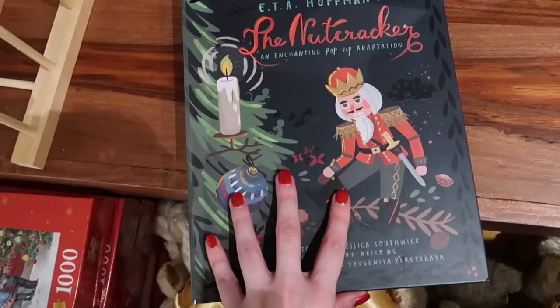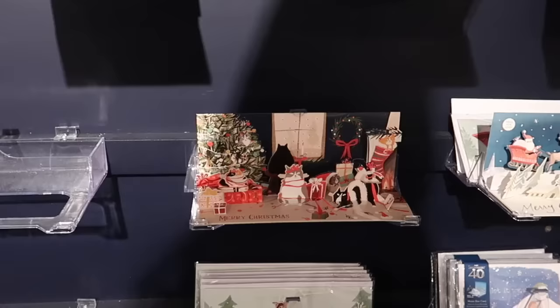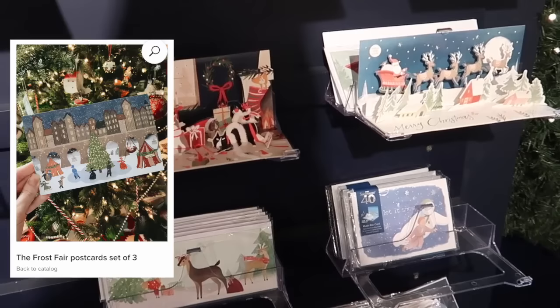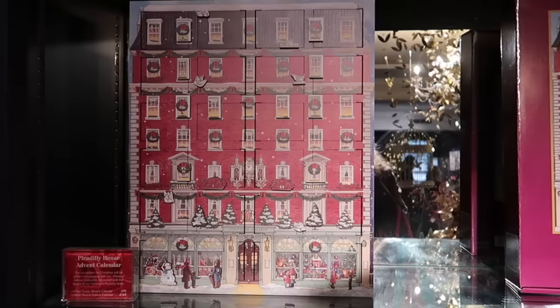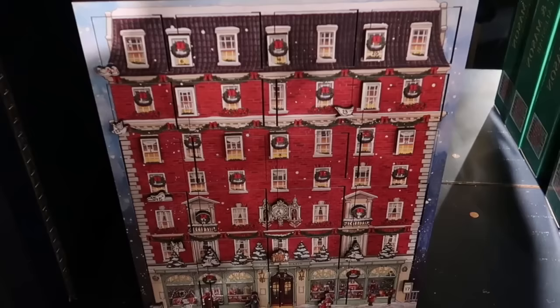Look at this beautiful Nutcracker pop-up book - I absolutely love this! I think I'm going to buy this for Rosie; she would love it. They also have a huge variety of Christmas cards. And here's the advent calendar - one is musical, one is not. It's been on my list for a long, long time - it's quite expensive, so maybe one day.